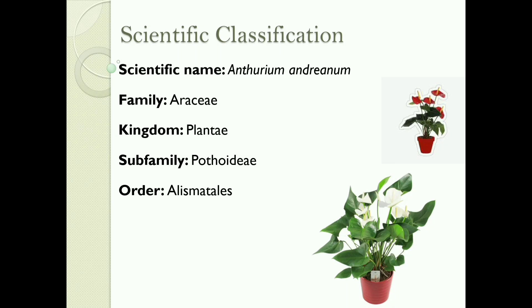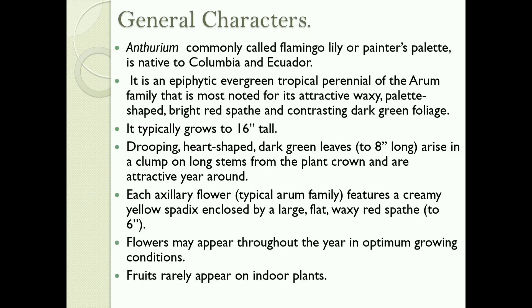Scientific Classification: Scientific name — Anthurium andraeanum. Family: Araceae. Subfamily: Pothoideae. Order: Alismatales. Anthurium, commonly called Flamingo Lily or Painter's Palette, is native to Colombia and Ecuador.